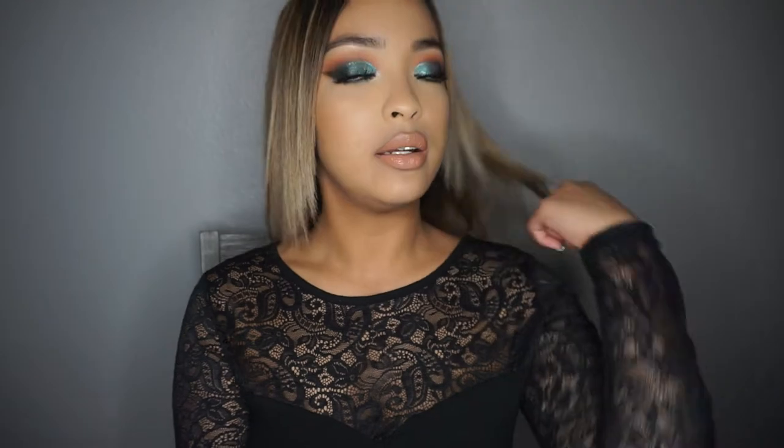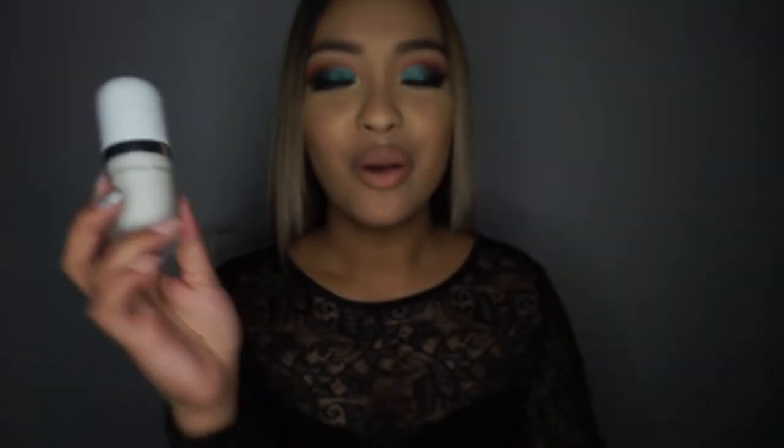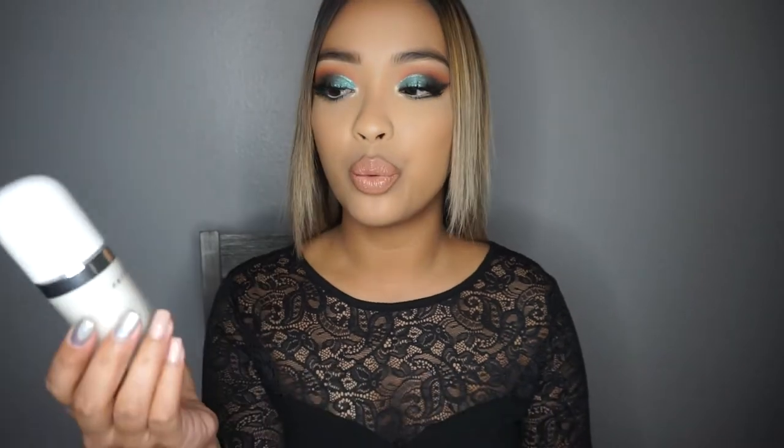Now let's move on to makeup! I got a couple of primers. I got one from Marc Jacobs — it's the Perfecting Coconut Face Primer. The packaging of the product itself is amazing — it's in a frosted glass bottle, it's white and has a pump. I already know how this smells because I've tried it in a deluxe sample and it smells amazing and feels super good on your skin. I just don't know how it wears since I've only swatched it, so we will definitely try it.